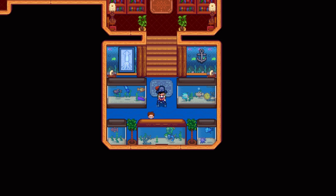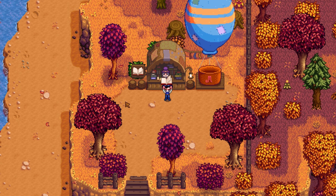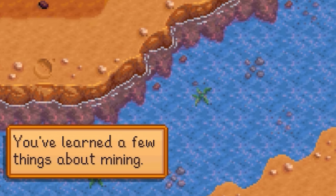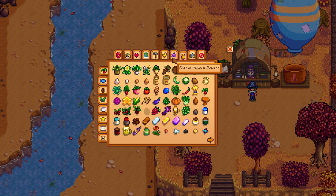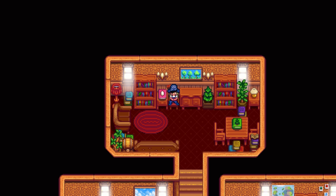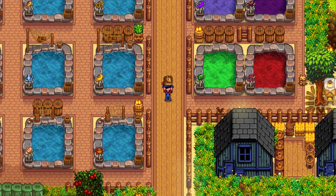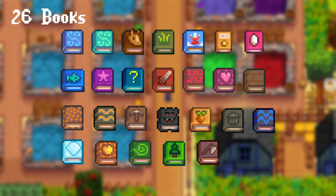While others are a one-time use, like the Mining Monthly or the Combat Quarterly, giving you instant experience for the skill. These are not displayed in the menu since they can be obtained multiple times. On a side note, all books can be gifted to Penny since these are a new loved item for her. There's a total of 26 books to be found, so let's take a look.